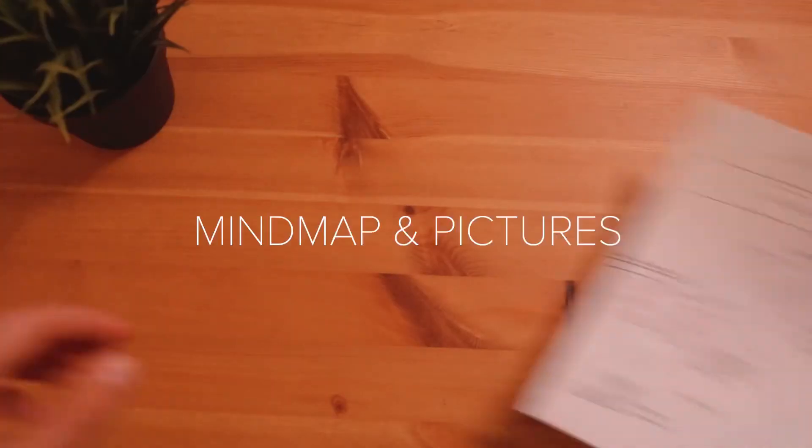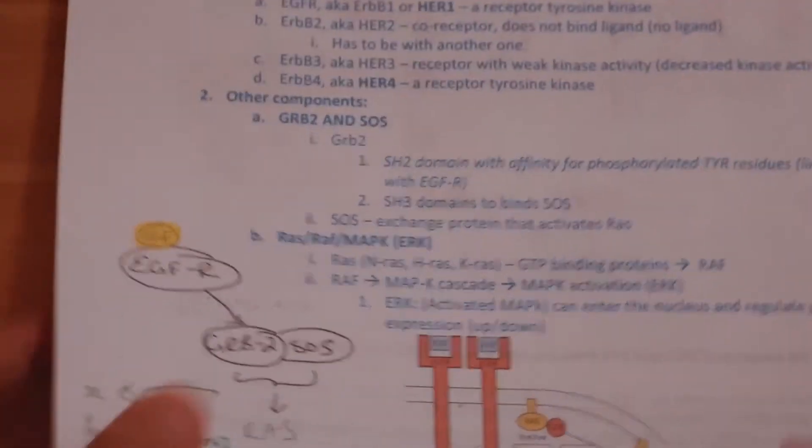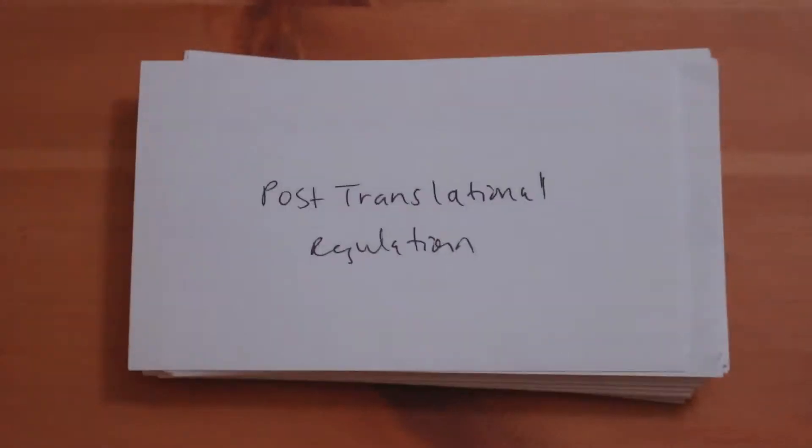The overall flow goes like this: during class I'll take notes and make a mind map in order to find connections. Then I try to summarize these connections onto a final sheet. Then I make flashcards in order to apply active recall. I don't always do it in this exact order, but I find it really helpful to use notes from class, find the connections, and then find a way to test yourself.